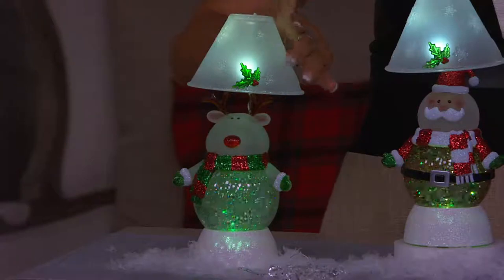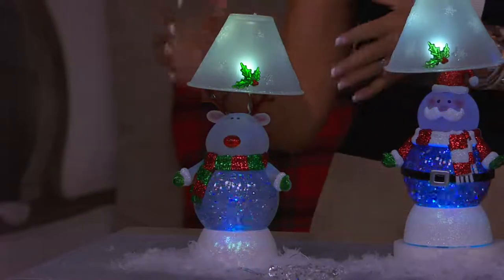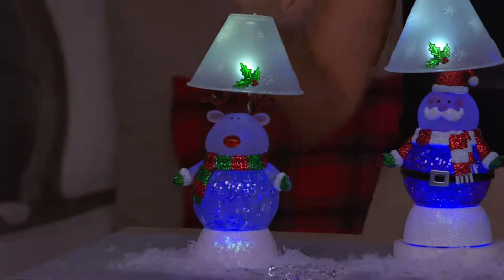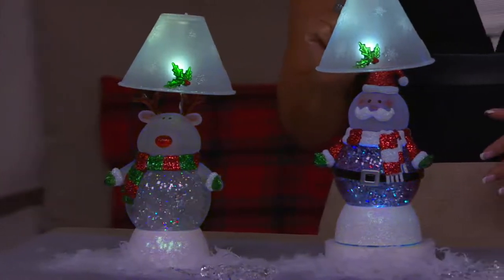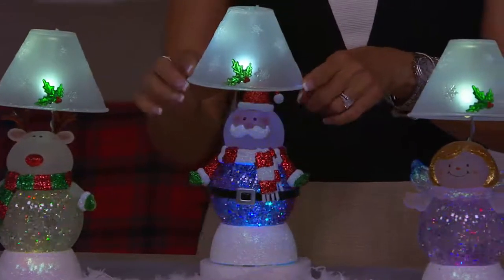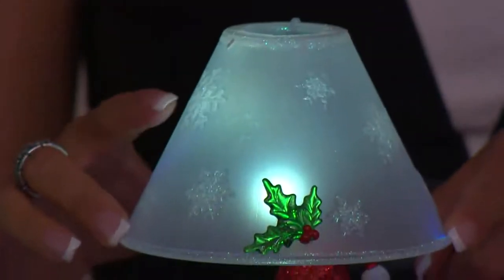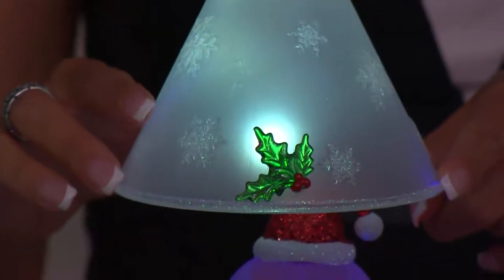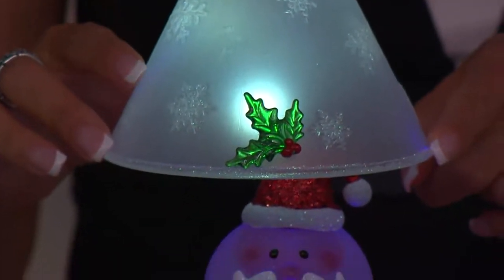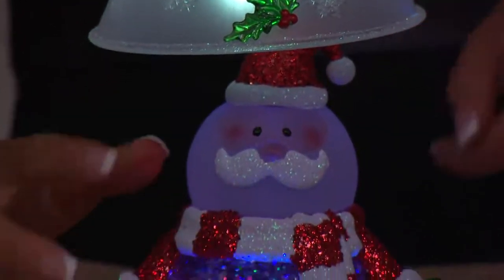The lamp shade is the newest addition to our glitter figures — our domes. We've made it functional so you have that really pretty night light. It works on a timer: four hours on, twenty hours off. You can also turn it on and keep it on if you'd like. And here is the Santa — look at those raised snowflakes and beautiful glass holly on the shade; these are glass and the rest are acrylic.